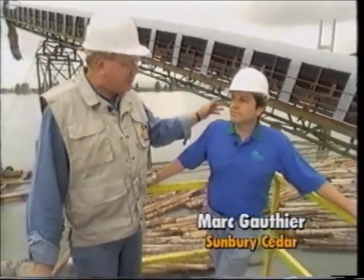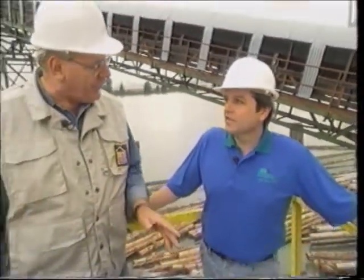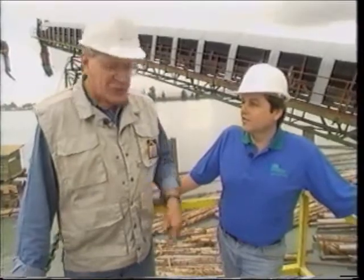With me I've got Mark Gauthier of Sunbury Cedar Products, a division of Delta Cedar Products. Mark, what species have we got here? It's western red cedar. Where does it come from? It'd be up and down the coast of BC — Vancouver Island — all over the coast area of British Columbia. By the time it gets into this mill and starts to be sorted out for decks and fences and trellises, you must put it through quite a program.